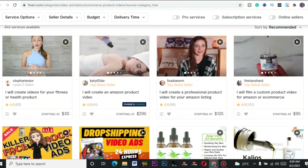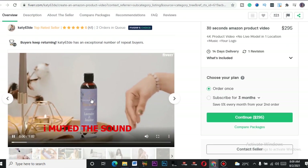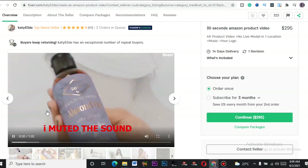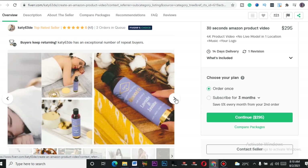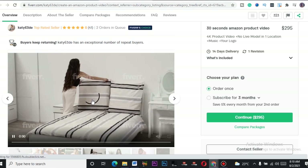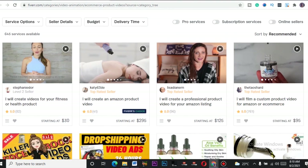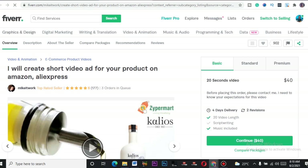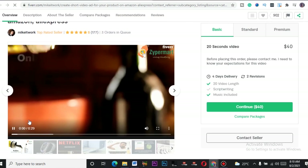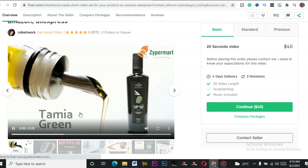One funny thing about this service is you don't need to spend much time on it. Let me open up one of the videos to show you what you'd be creating. This person shot these videos himself. You can see there's a video playing with writing on top of it — it's not much work at all.